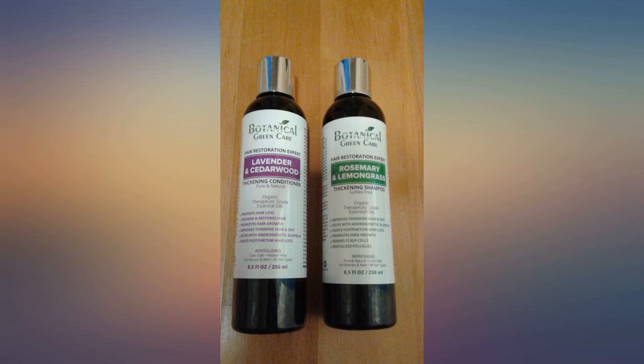Overall, I am very happy with this product and would recommend it to anyone who is looking to prevent hair loss and promote new hair growth.